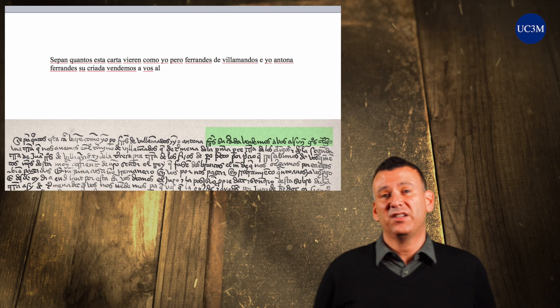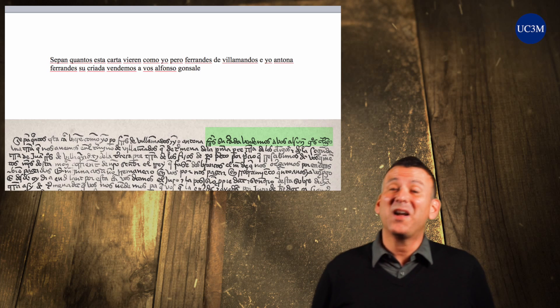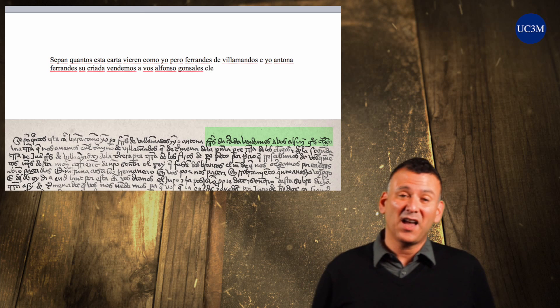Employing these basic strategies will help you use the document to decipher itself. That is, the document becomes its own key to unlocking the manuscript.